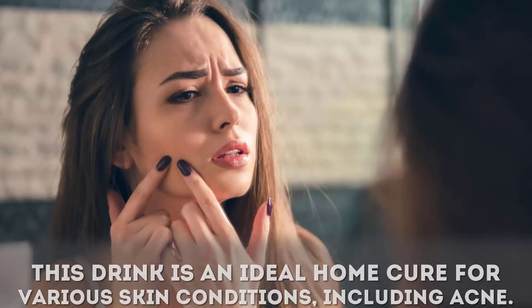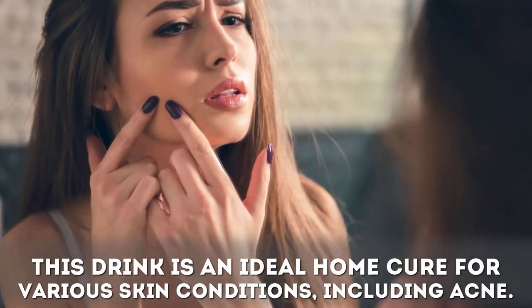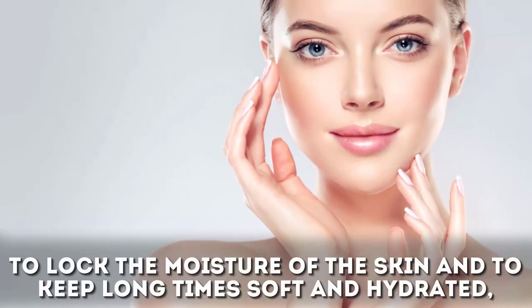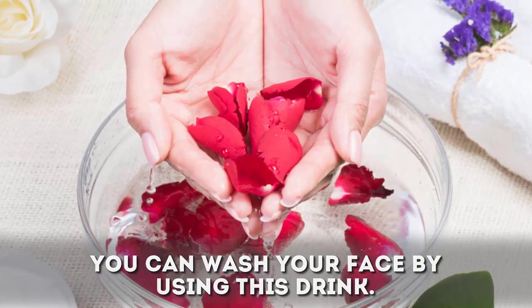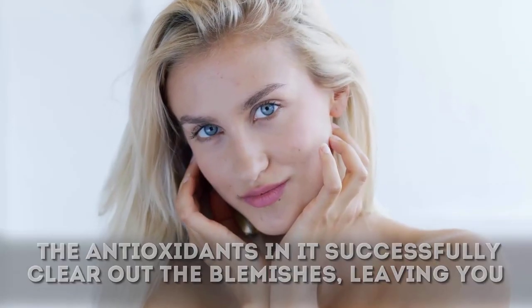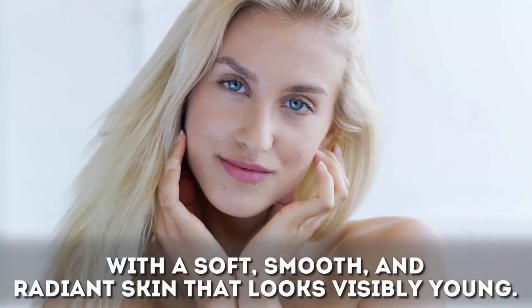This drink is an ideal home cure for various skin conditions including acne. You can consume this drink as lukewarm water to lock the moisture of the skin and keep it soft and hydrated for a long time. You can also wash your face using this drink. The antioxidants in it successfully clear out blemishes, leaving you with a soft, smooth, and radiant skin that looks visibly young.